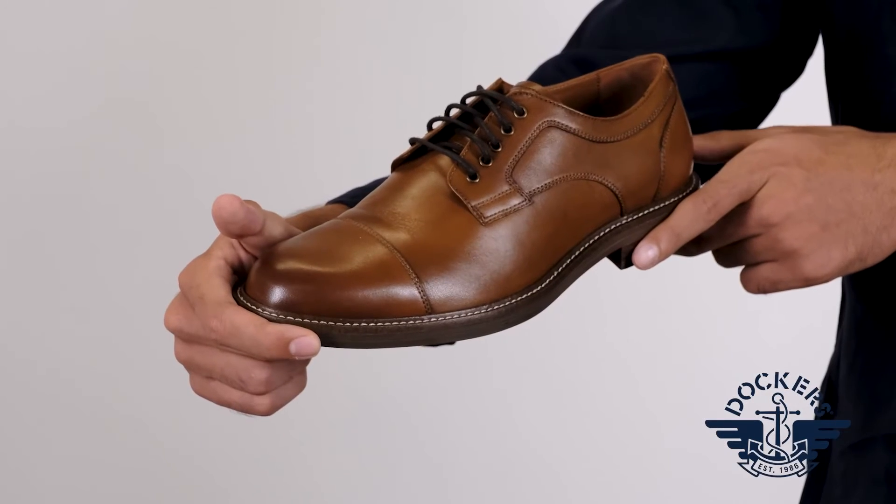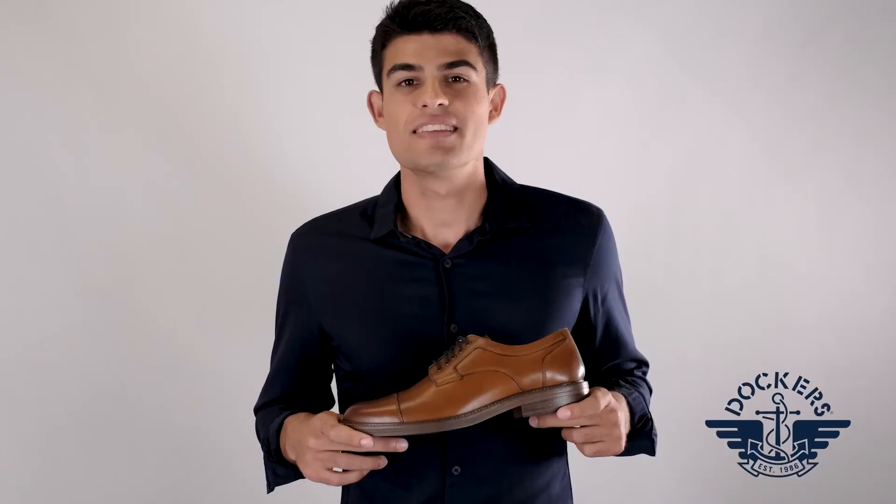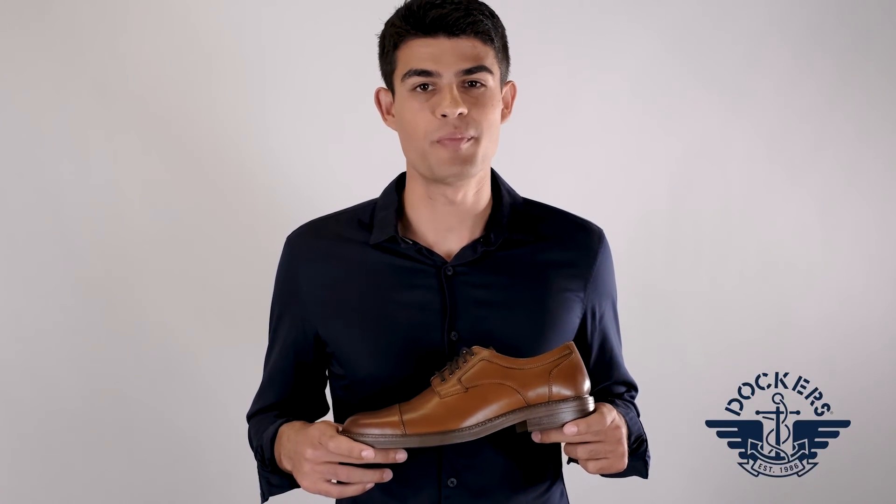Plus, they'll keep you comfortable and supported all day long with their leather linings, moisture-wicking sock cover, lightweight outsole, and Dockers Supreme Comfort footbed.